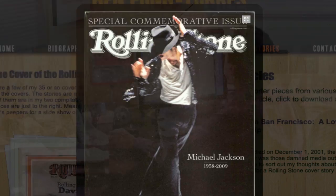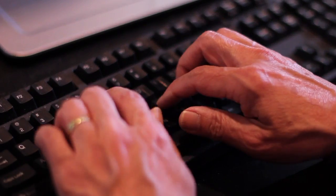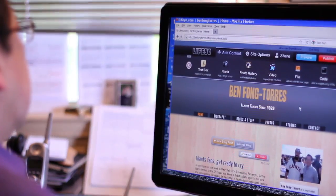You might think Ben has a team to keep his website going, but the truth is that he loves doing it on his own because Life.io is so easy to use.